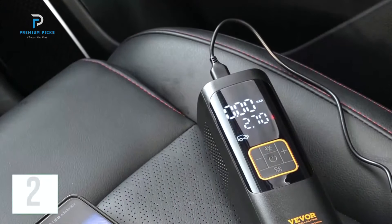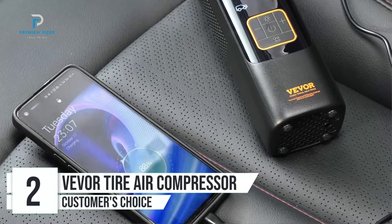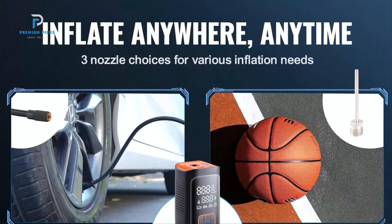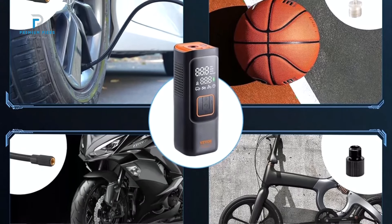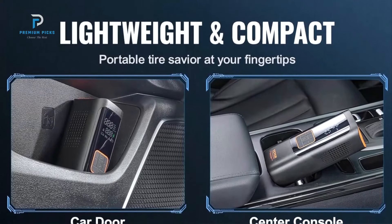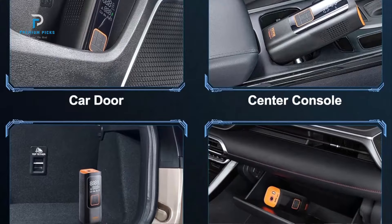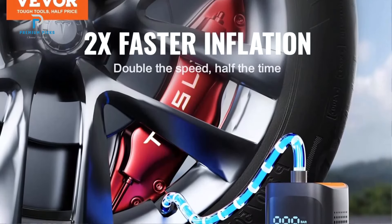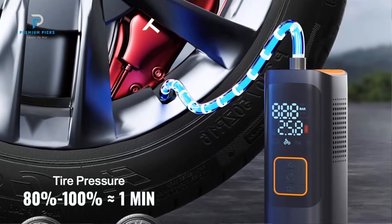Number 2: VIVOR Tire Inflator Portable Air Compressor. The VIVOR Tire Inflator Portable Air Compressor is a high-performance, versatile tool designed to provide fast and accurate tire inflation for a variety of vehicles. With its 160 PSI capacity and ability to inflate tires in just seconds, this cordless, battery-powered inflator is ideal for cars, motorcycles, e-bikes, and more. Packed with smart features like automatic shut-off and an easy-to-read LCD screen, the VIVOR inflator ensures precision and convenience for users on the go.